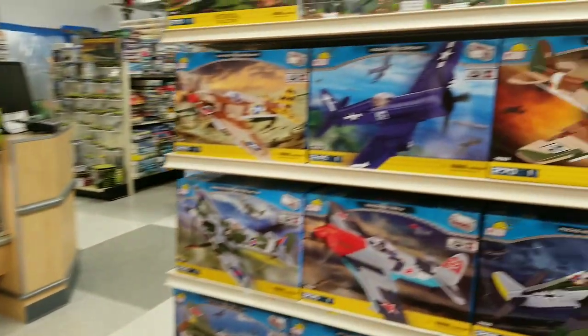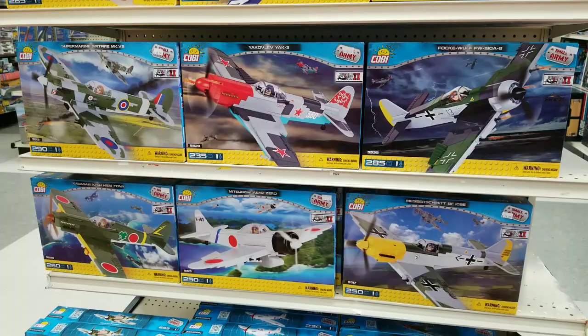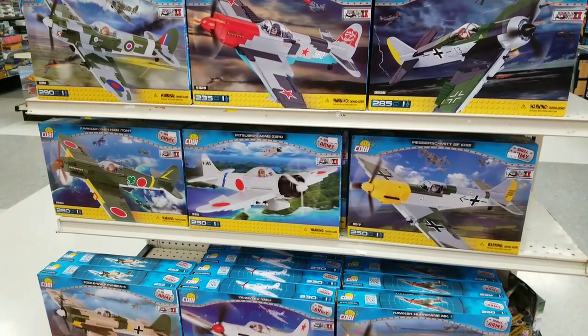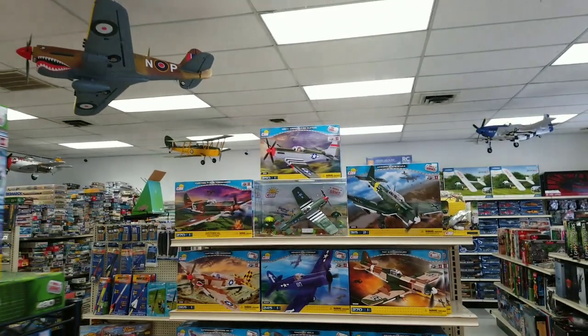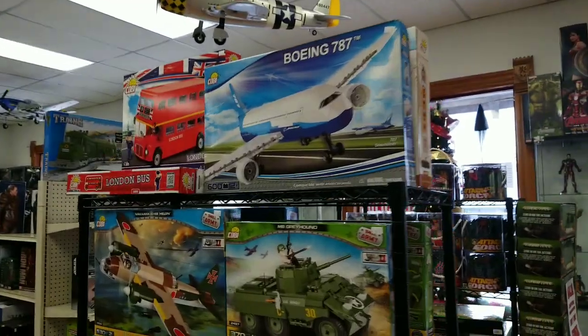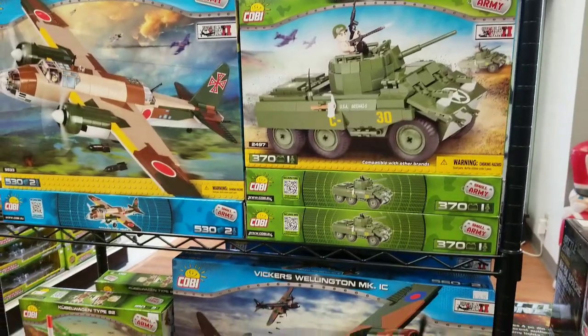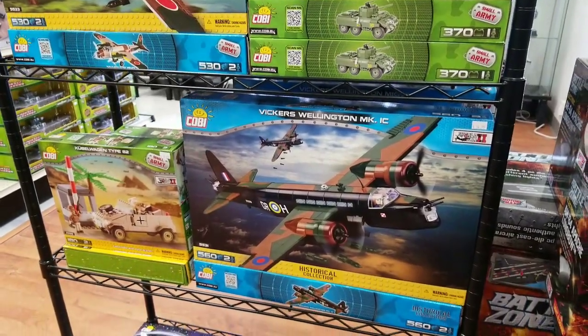They have all these fighters and these are all Lego-compatible. He has a ton of different aircraft. They actually have the rights for Boeing, so they have the Spirit of St. Louis. It's pretty cool.